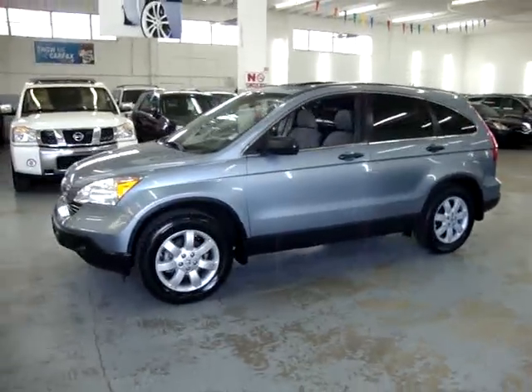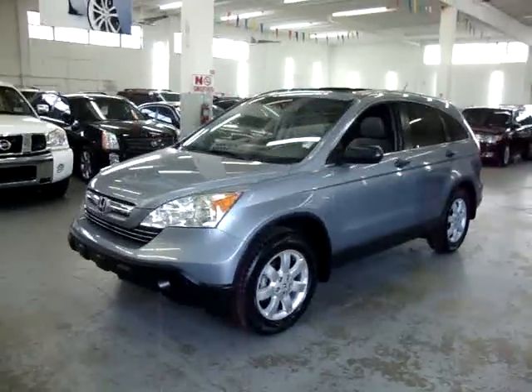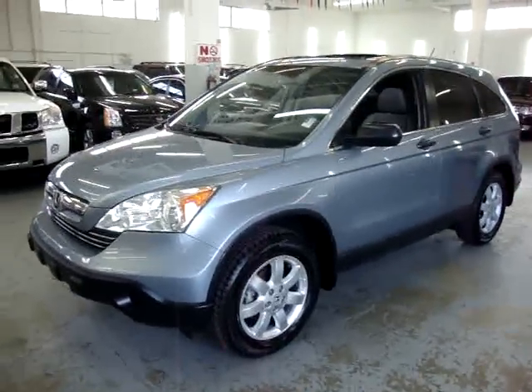That's going to do it for the video on this unit. If you have any questions, feel free to call me — my name is George at 305-218-5462. Again, the website is VehicleMax.net and I want to thank you for watching our video. Thank you.